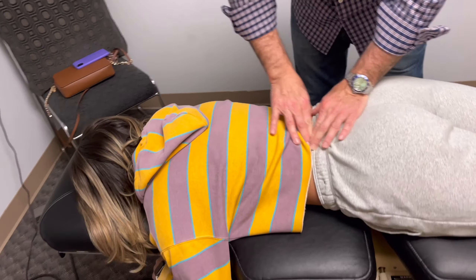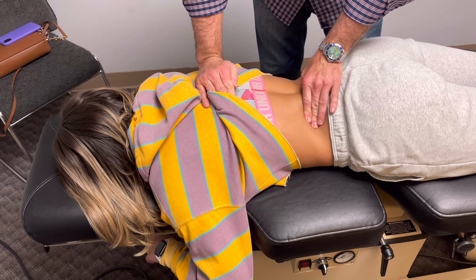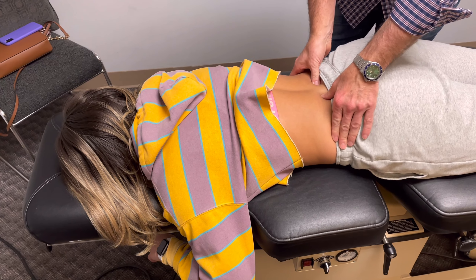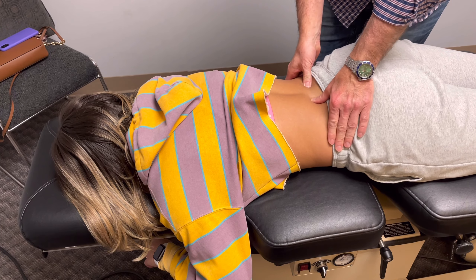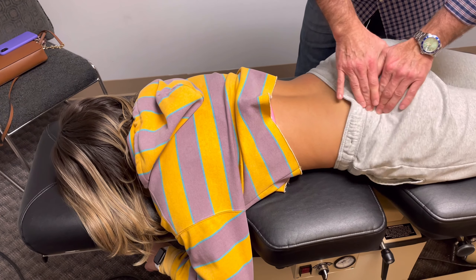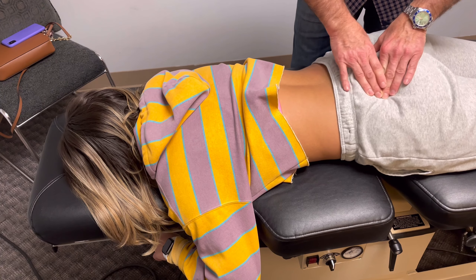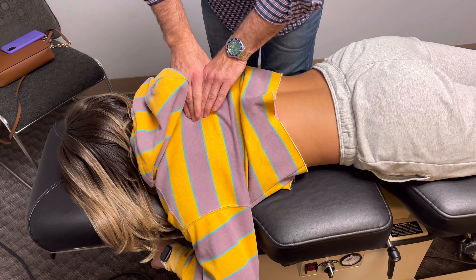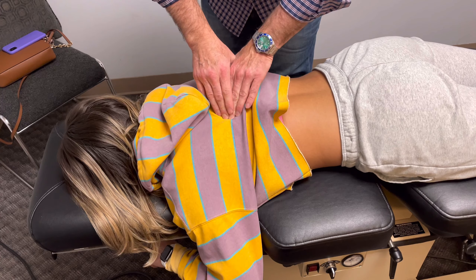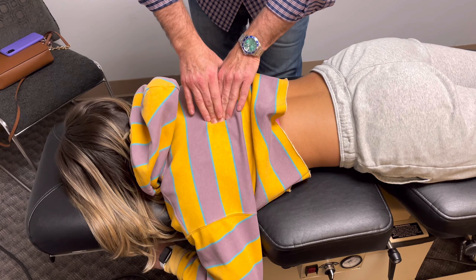She's very tight throughout her back, both sides. As chiropractors, we feel for the tightness. We feel where the vertebra has shifted out of position, and that's the area that we adjust. She's tight in her pelvis. She's a student, so she's in front of a computer all day and does a lot of sitting. There are big knots right here along the shoulder region — you can see the way my fingers are rolling over these knots.